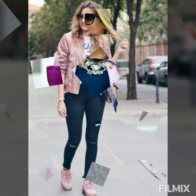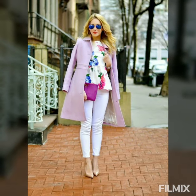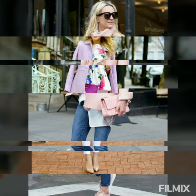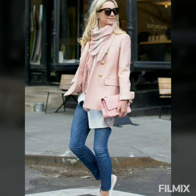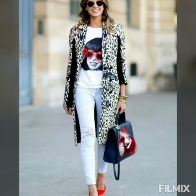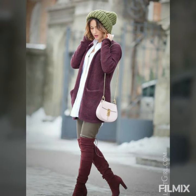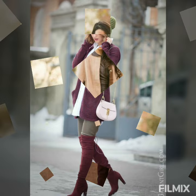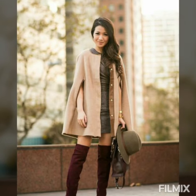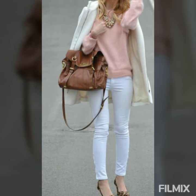Puedes obtener un suéter de cuello alto. Procura que tu cuello sea muy agradable y cómodo durante todo el tiempo del invierno. Si te gustan los looks más informales y juveniles, puedes elegir una hermosa campera de cuero con abrigo y combinarla con tu jean favorito.